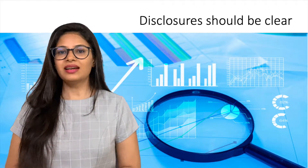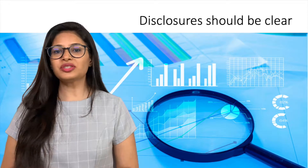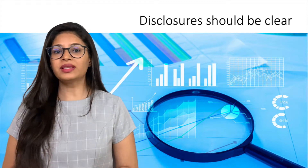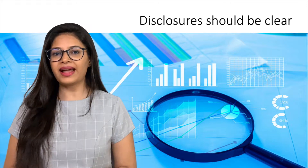The first principle is: Disclosures should be clear. That means disclosures should be presented in a form that is understandable to key stakeholders and communicated through an accessible medium.